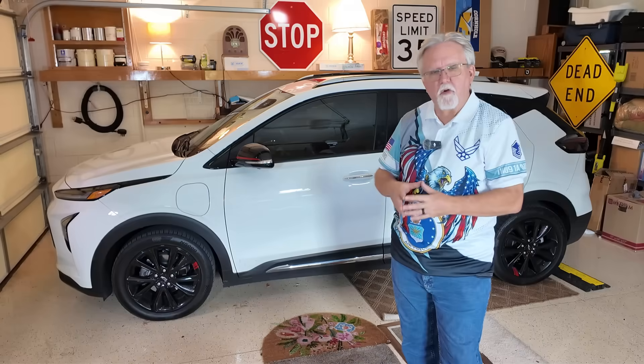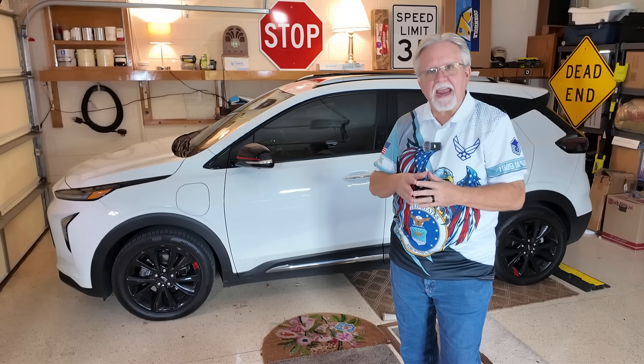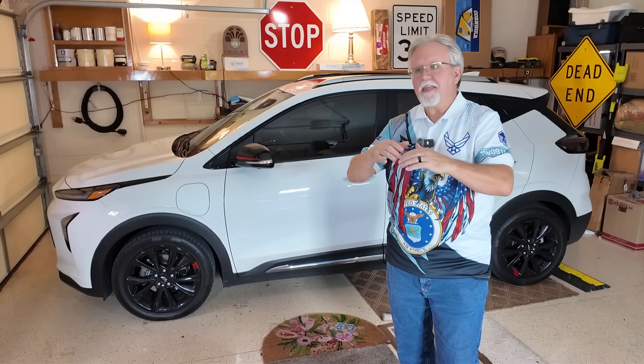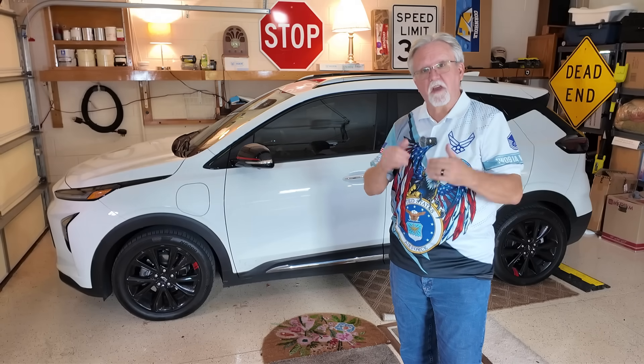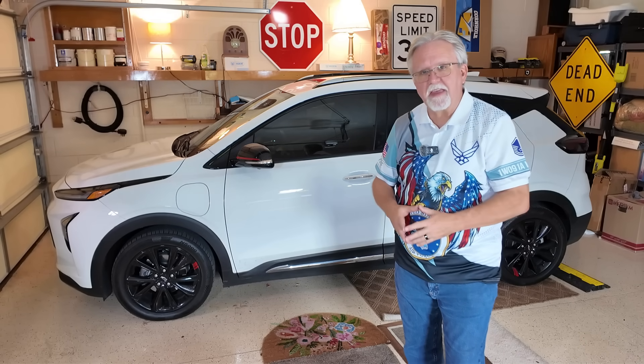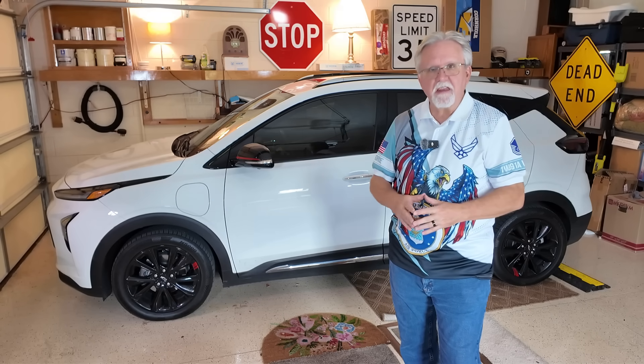The first thing we're going to talk about is the price. It's going to be between $28,000 and $30,000 as a starting price — and that's without incentives, because the incentives are disappearing as we speak. By the end of September 2025, there will be no more EV incentives.